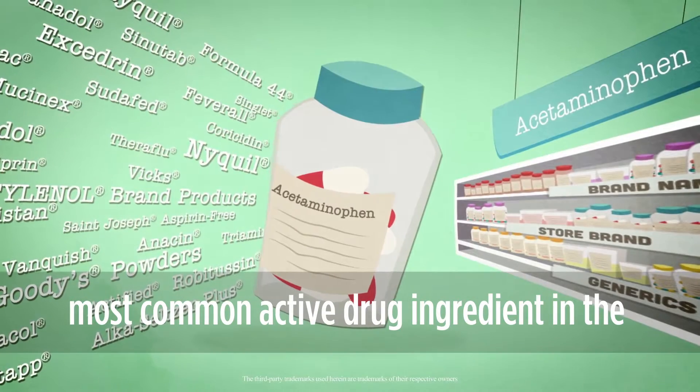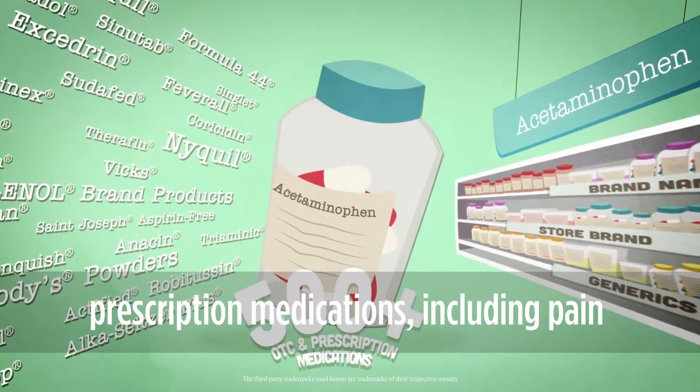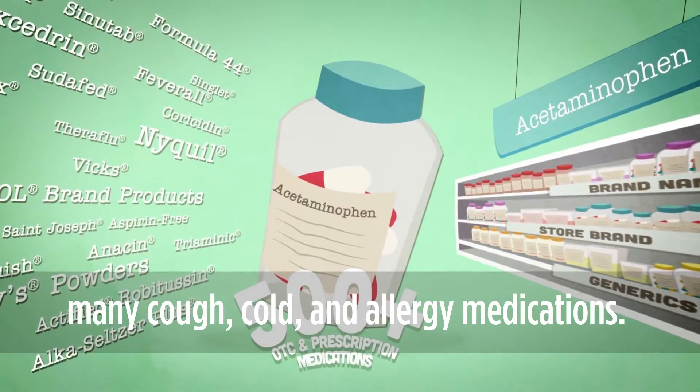Acetaminophen is the most common active drug ingredient in the US and is found in more than 500 OTC and prescription medications, including pain relievers, fever reducers, sleep aids, and many cough, cold, and allergy medications.